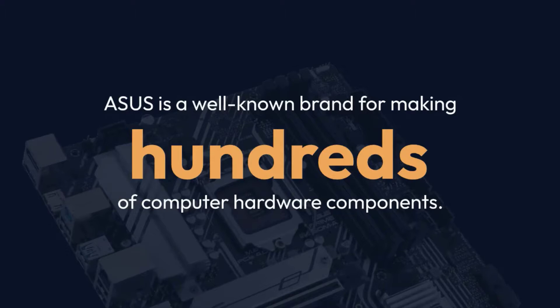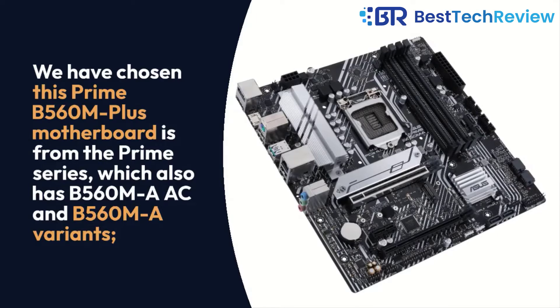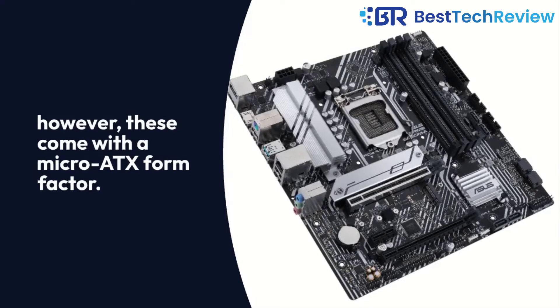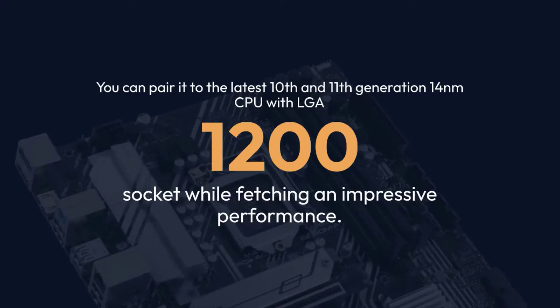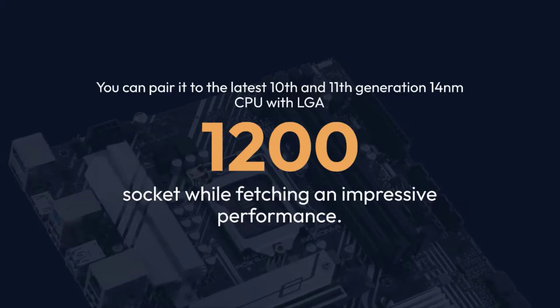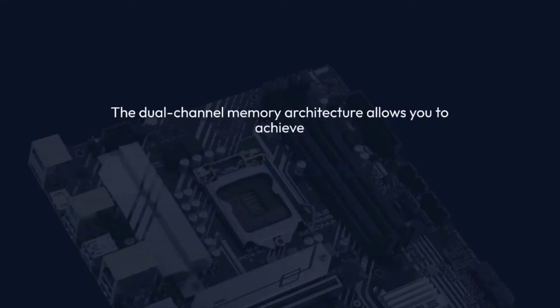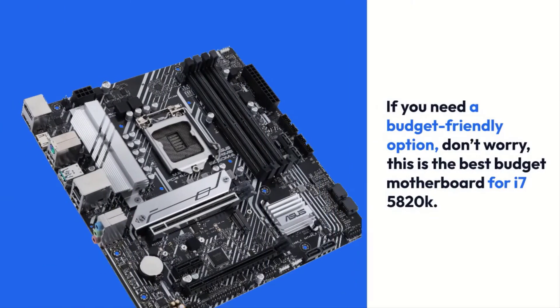Asus is a well-known brand for making hundreds of computer hardware components. We have chosen this Prime B560M Plus motherboard from the Prime series, which also has B560M AAC and B560MA variants. However, these come with a micro ATX form factor. You can pair it with the latest 10th and 11th generation 14nm CPU with LGA-1200 socket while fetching impressive performance. The dual-channel memory architecture allows you to achieve up to 4600MHz memory frequency. This is the best budget motherboard for i7-5820K.